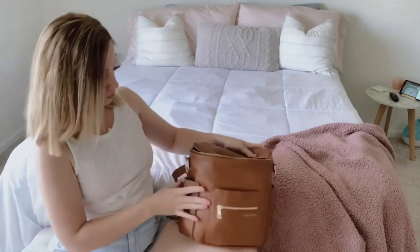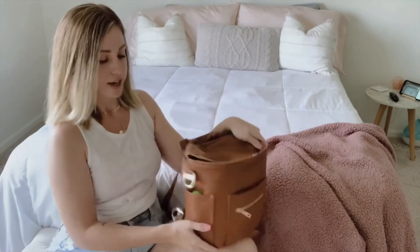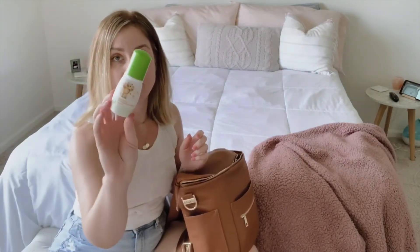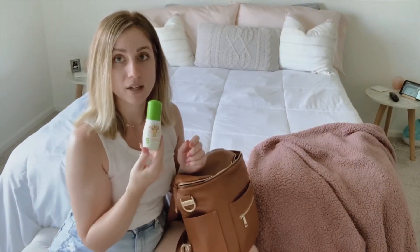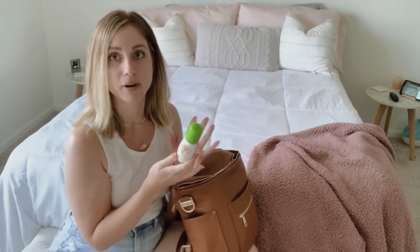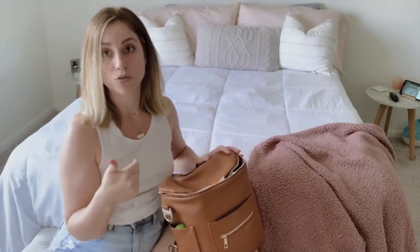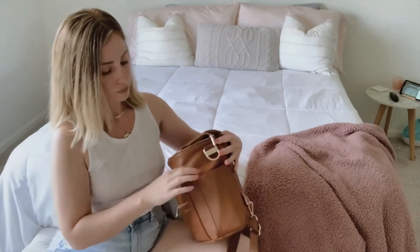There are two side pouches. In this one I keep hand sanitizer — it's my favorite brand for babies because it's foaming and absorbs really quickly, so you don't have to worry about them eating it off their hands. My 11-year-old uses it too.